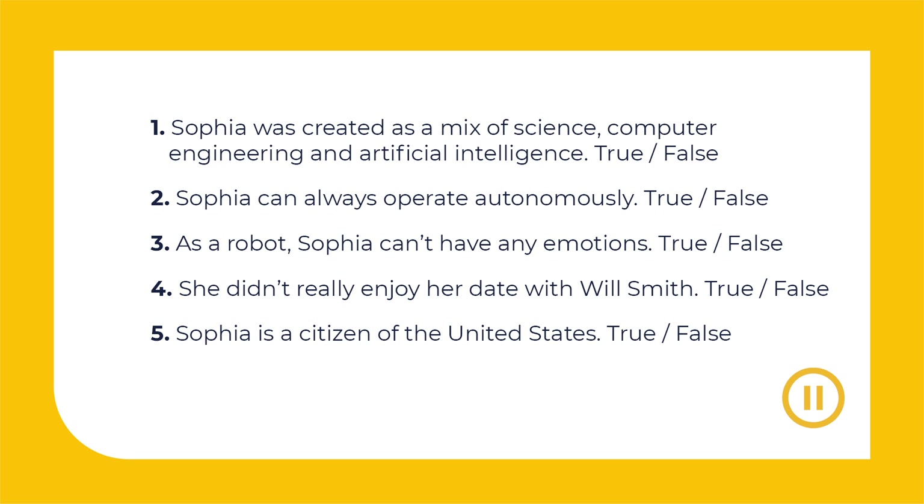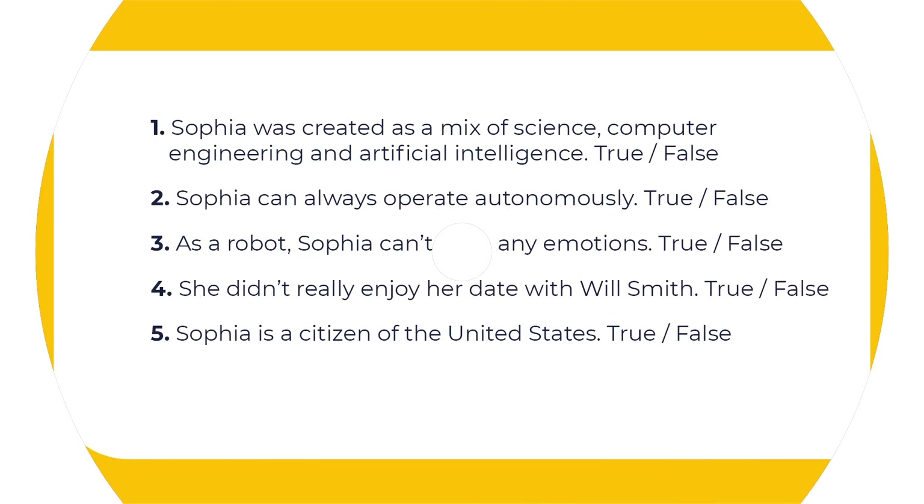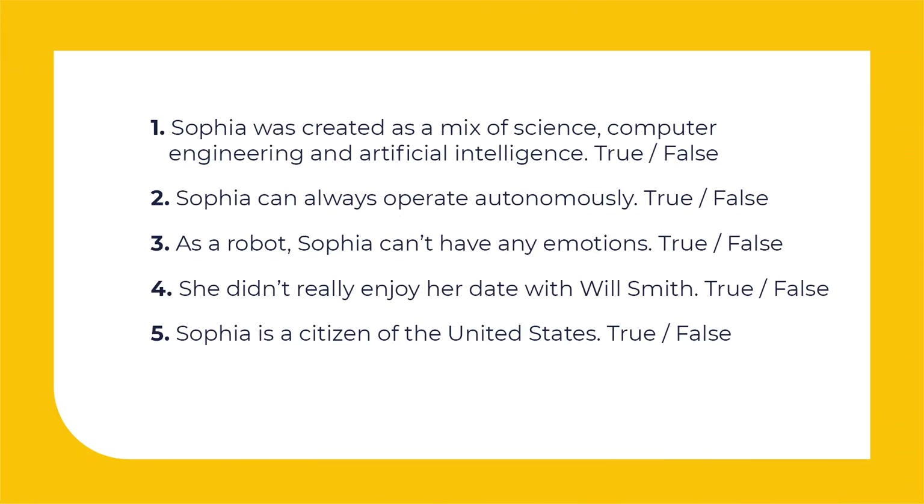That was a little weird talking to a robot. Guys, I'll ask you to listen to our interview one more time, but this time you'll have a task. Here are a few sentences. Let's check together now. Sophia was created as a mix of science, computer engineering and artificial intelligence.